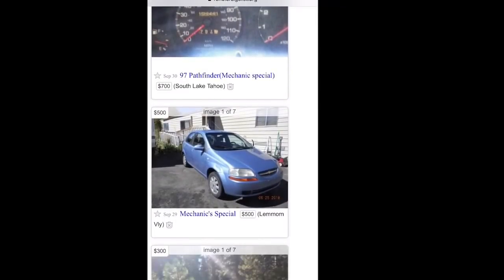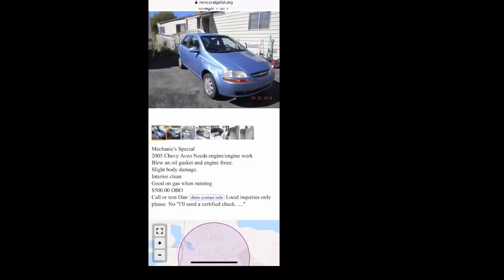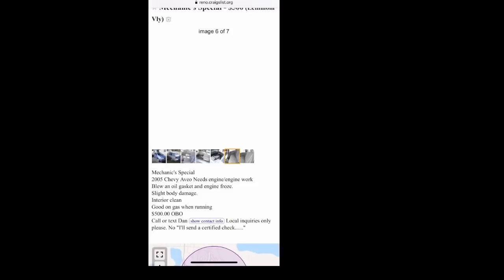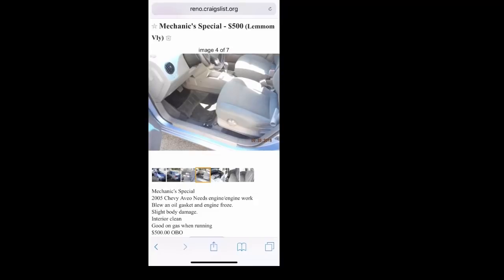I go through these listings — like this one right here, Mechanic Special. It looks kind of like a newer car. What I do is go through and see exactly why it's a Mechanic Special. I look at the body, I look at the interior. Is it clean? Is it nice? Here it's saying $500 — Mechanic Special 2005 Chevy, needs engine work, blew an oil gasket and engine froze. I don't like doing motors because it's not a quick flip. So regardless of what it looks like on the inside, I'm going to pass on this one.